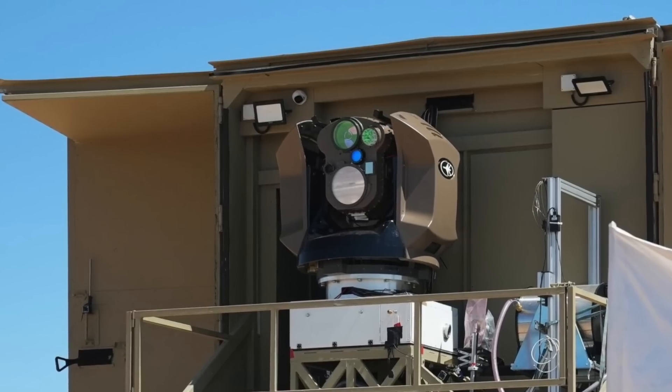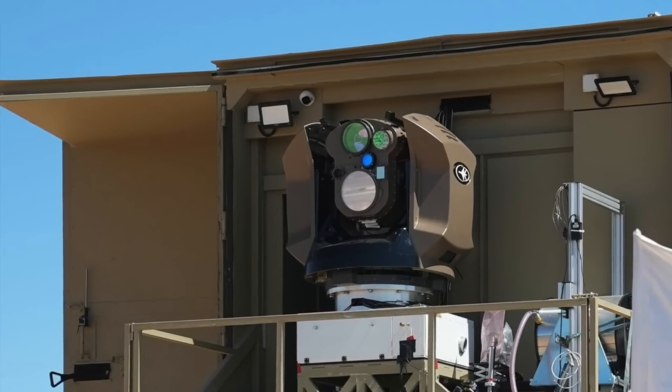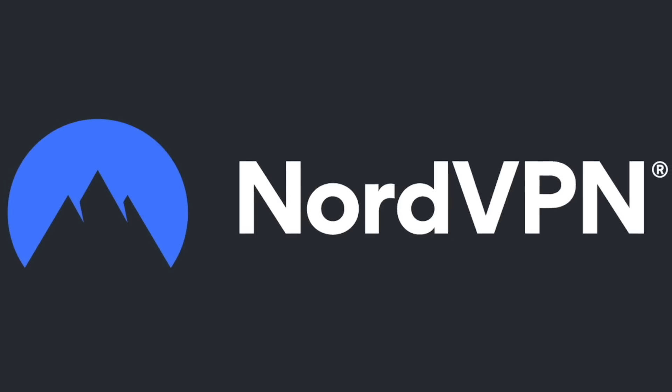In this video, Defense Updates analyzes why Iron Beam's accelerated deployment is crucial for Israel.